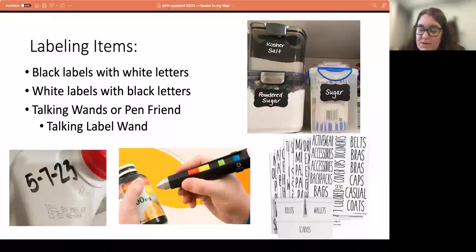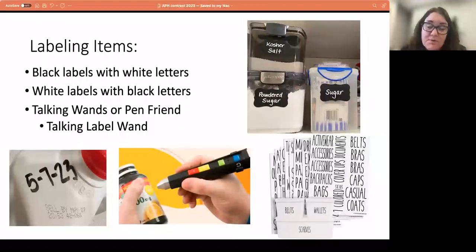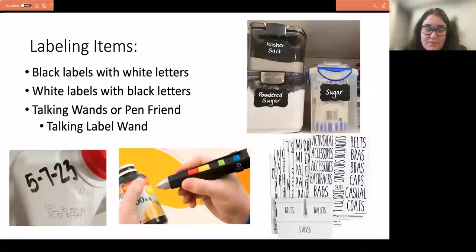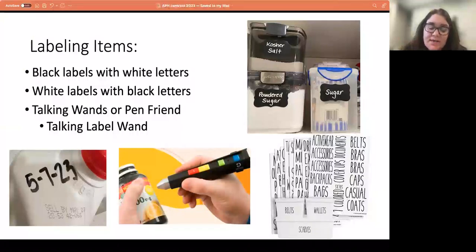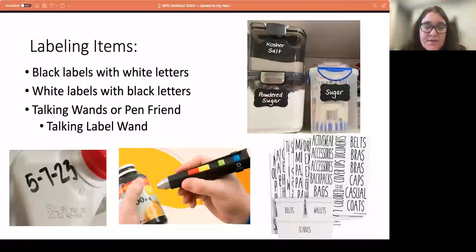For labeling, you can also use a talking wand or pen — like the Pen Friend. The talking wand has little sticker sensors that you place on the object itself, program with your voice, and then use the wand to scan different items and hear what they are. For example, one of my patients was a jazz singer who used the talking wand to label her CDs — that's one creative way to use this labeling system.